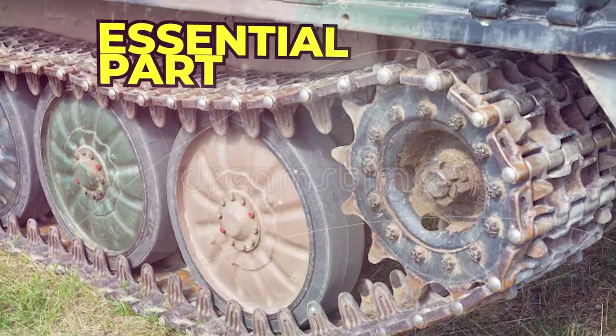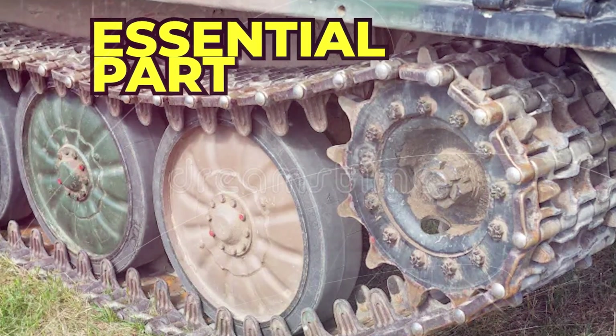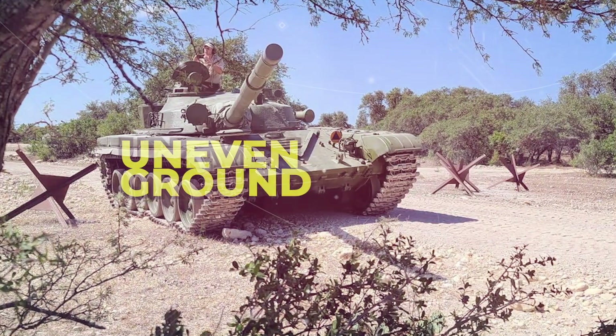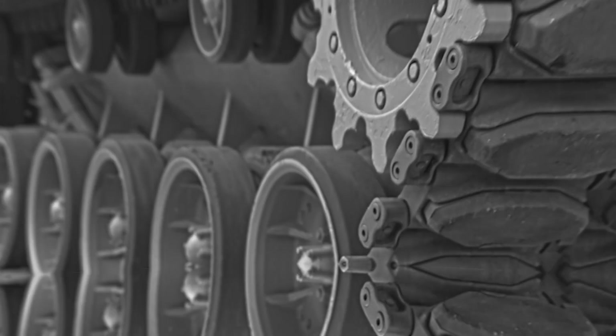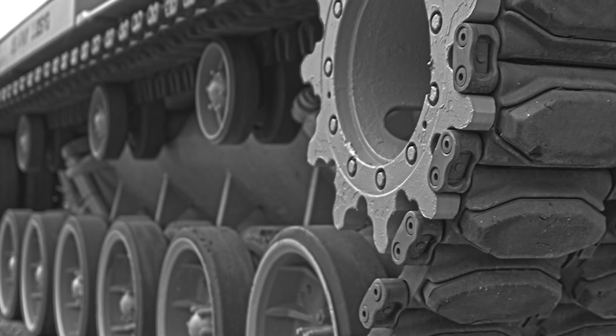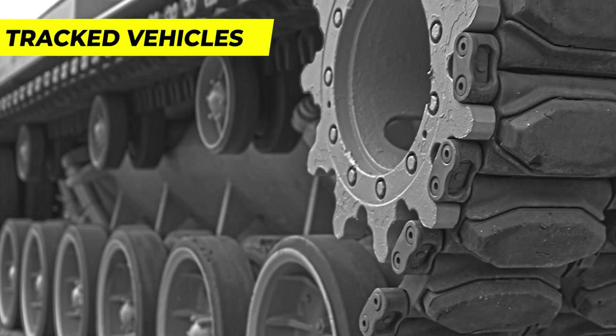The tank's tracks are an essential part of the vehicle's design, as they provide traction and stability on uneven ground. Tank tracks, also known as continuous tracks, constitute a propulsion system employed in tracked vehicles. These tracks run on a continuous band of treads or track layers driven by multiple wheels.